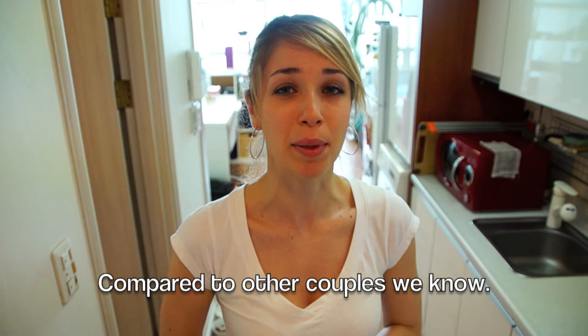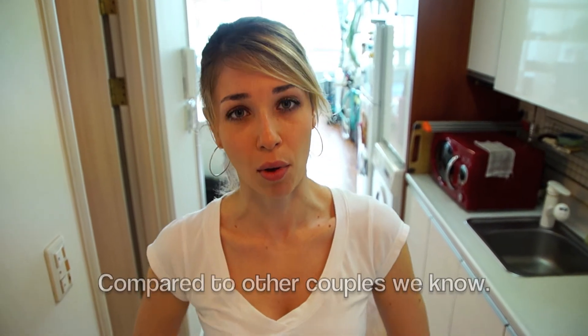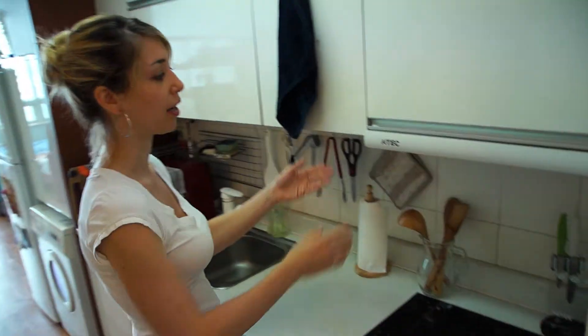We are EPIC teachers, which means that this housing is provided to us by the EPIC program. Though we are a couple, this is really not considered to be couples housing as it's really quite small. So first up is the kitchen area.